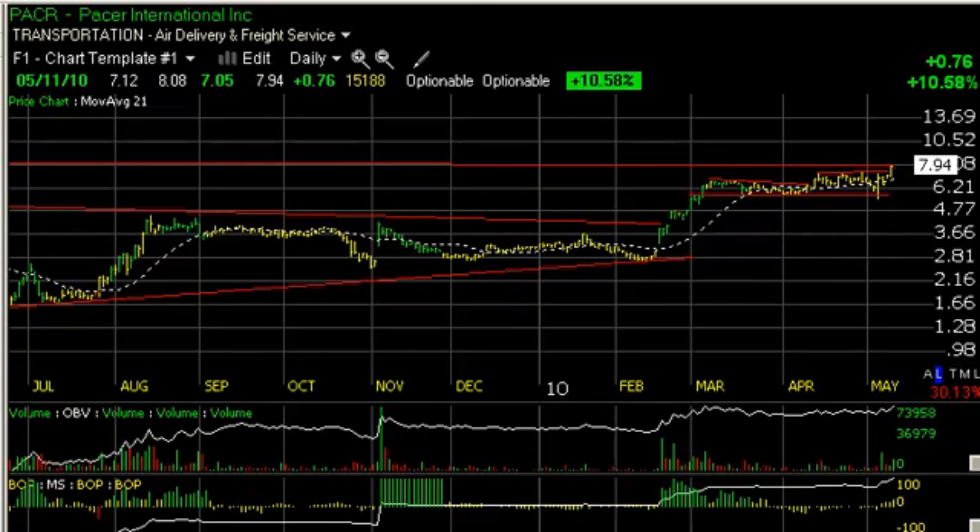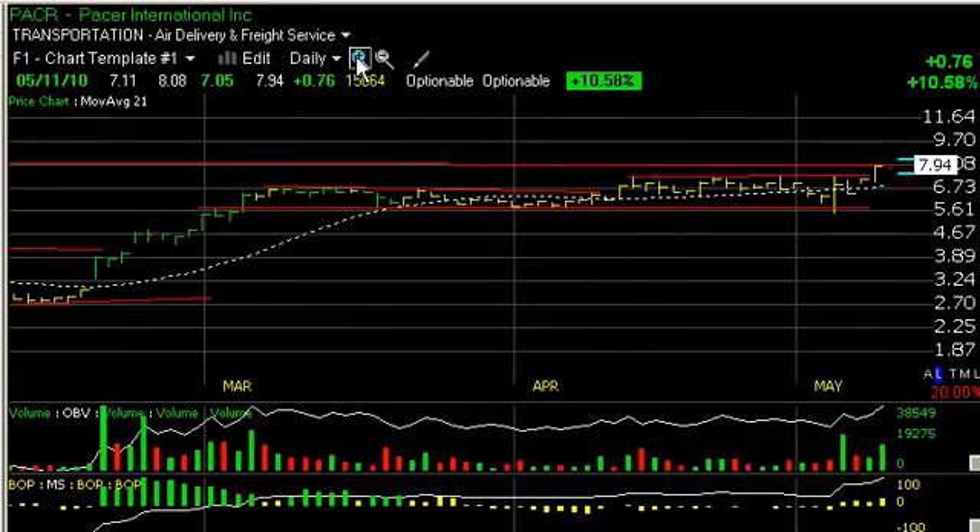Pacer International had a significant day today, jumping 76 cents for 10.6 percent on one and a half million shares. Moved across these little tops in its range and closed right at resistance at the $8 level. If it gets any follow-through at all, we could see the stock at $9.50–$10. My short-term target; secondary target, $11.50–$12.